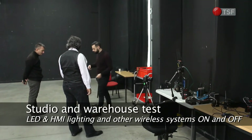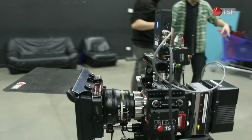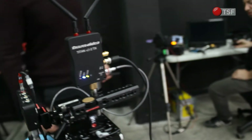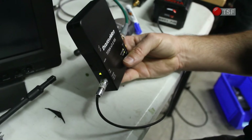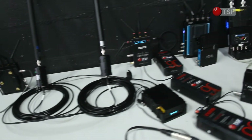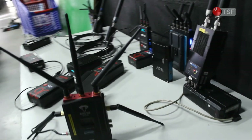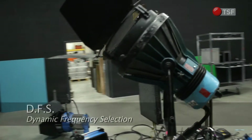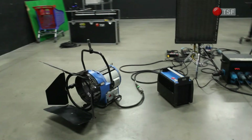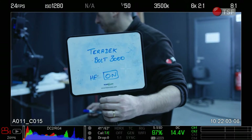Finally, we run a test in our TSF studios. For this test, we watch the range of the wireless receivers while multiplying obstacles. In order to disturb frequencies, we switch on all the other wireless systems at our disposal. Those devices equipped with a DFS — Dynamic Frequency Selection — can automatically switch their frequency channel if it is being used by other parasite frequencies.